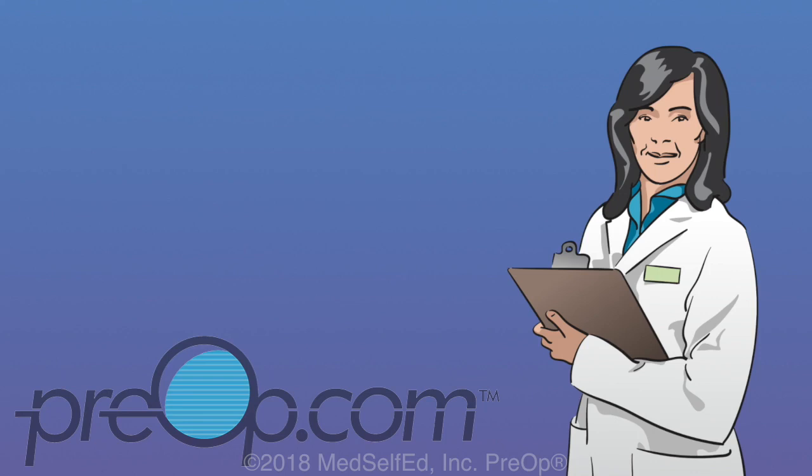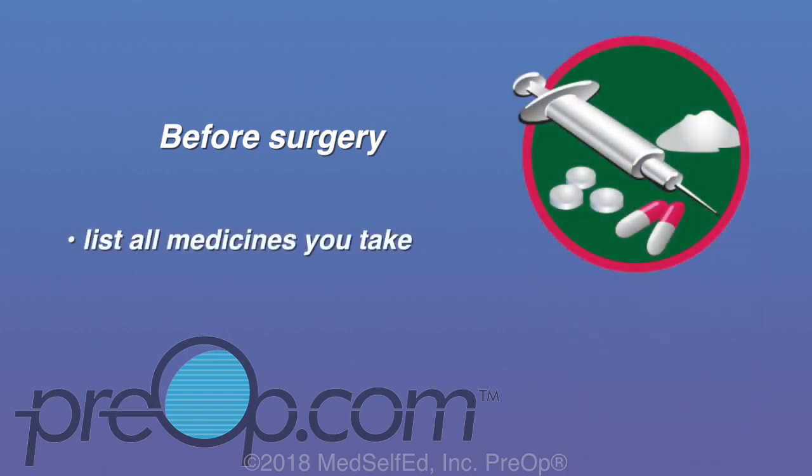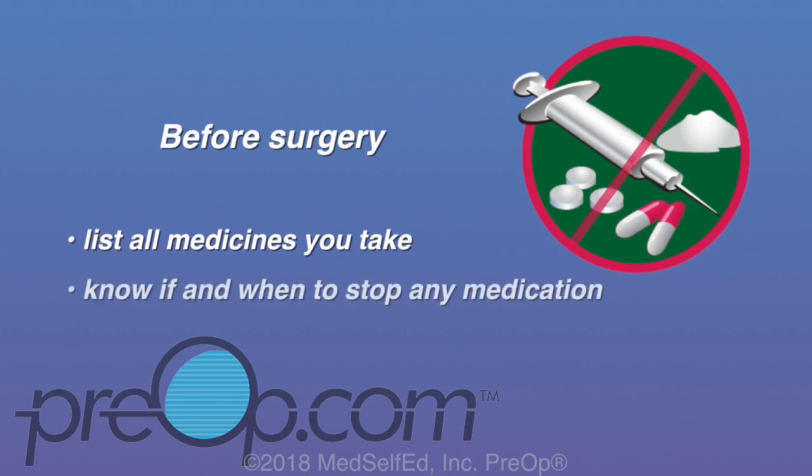One of the best ways to lower your risk of complications is to pay close attention to preparation for any surgery or procedure. You will need to make sure you tell your doctor about all medicines you take — these include prescription medicines as well as over-the-counter drugs, inhalers, patches, herbal remedies, vitamins, and any street drugs. Knowing what you are taking and planning for stopping these before surgery, if necessary, could save your life.